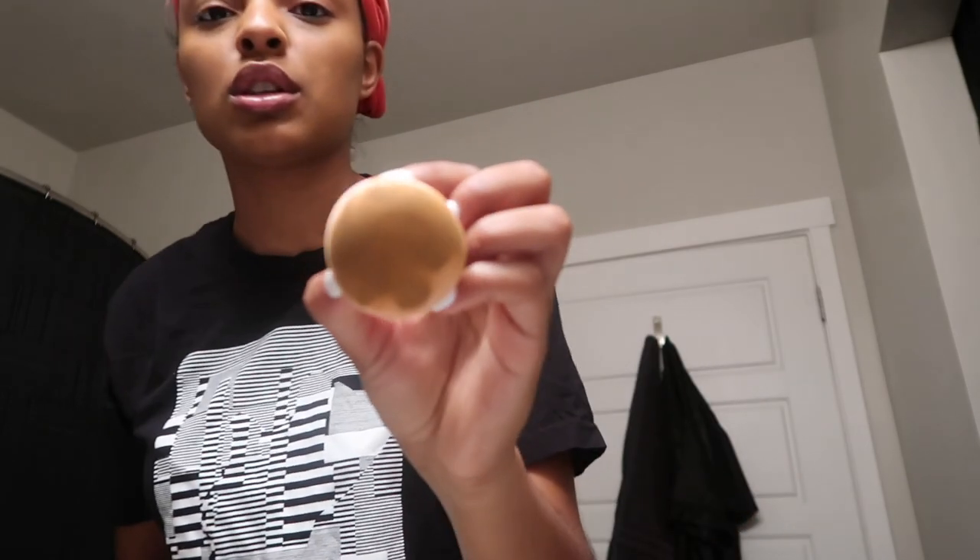I'm wetting my beauty blender and drying it a little with a paper towel because it's too wet. I'm going in to blend. I hate makeup because you have to take it off and I'm lazy. My scarf came off while I was sleeping last night. As a model, you're supposed to know how to do a quick beat if you need to, and I'm still learning — but that's okay.